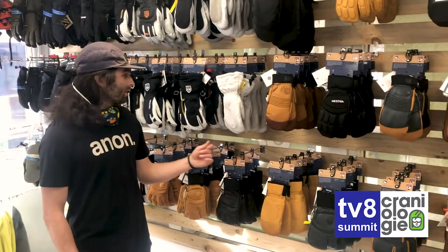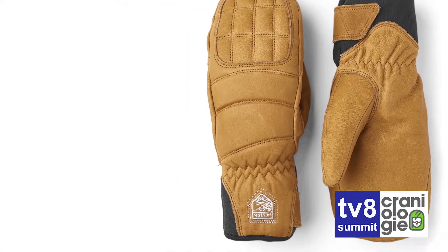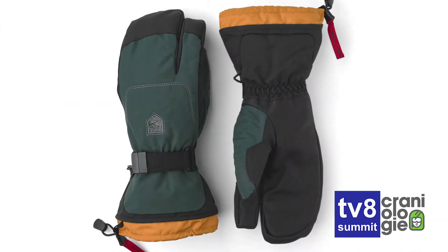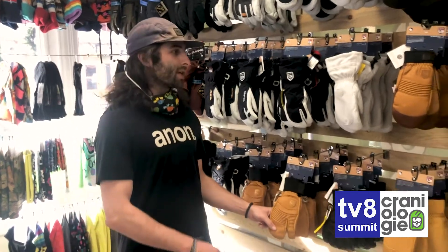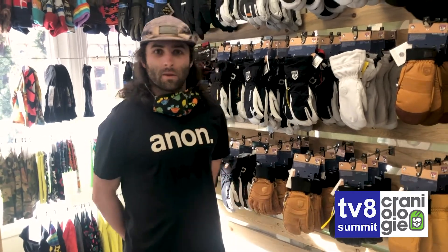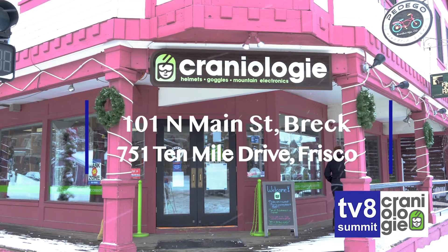Just going into a brief description: mittens will always be warmer than your full gloves — that would be like these guys down here. Three-finger bridges the gap, giving you a little bit more warmth and a little bit more dexterity compared to the mitten and the glove. So yeah, swing on in guys, we've got what you're looking for. Look forward to seeing you.